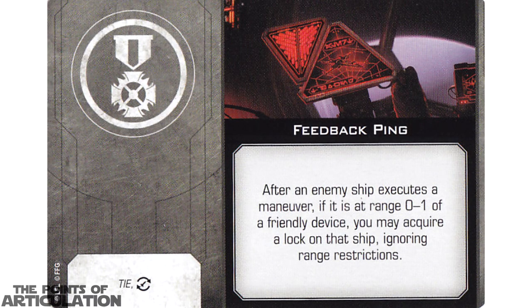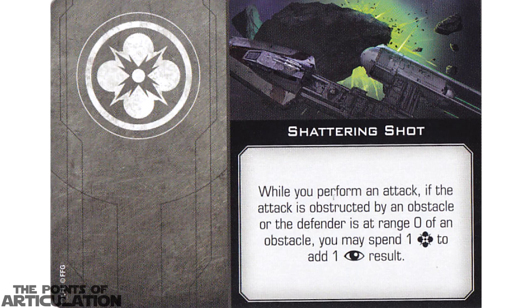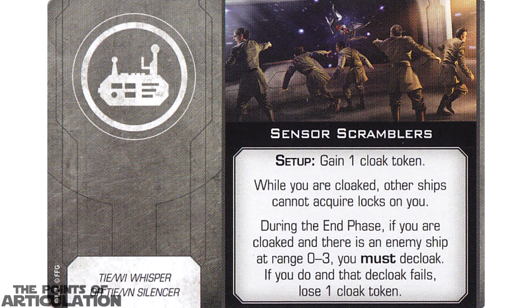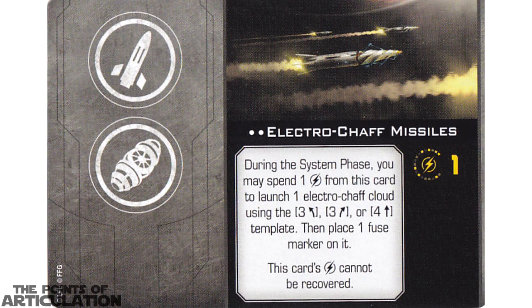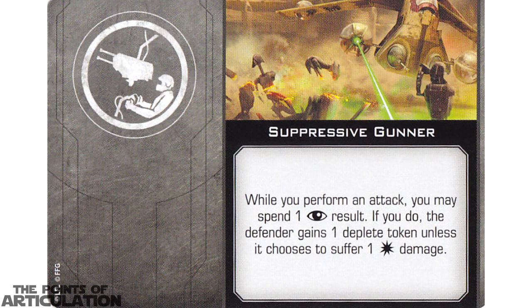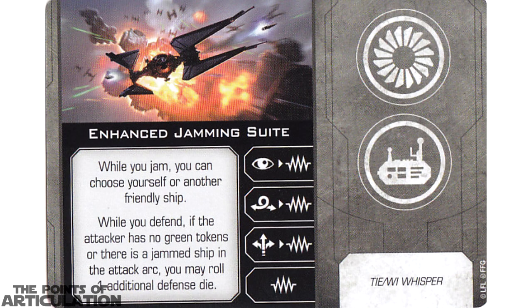Now let's take a look at the upgrades. We have 2 Feedback Pings, 2 Ion Limiter Overrides, 2 Compassions, 2 Malices, 2 Shattering Shots, Advanced Optics, Primed Thrusters, 2 Sensor Scramblers, 3 Ion Torpedoes, Cluster Missiles, Holman Missiles, Proton Rockets, 2 Electro-Shaft Missiles, DT-798, 2 First Order Ordnance Techs, 2 Suppressive Gunners, 2 Concussion Bombs, 2 Delayed Fuses, 2 Engine Upgrades, and finally an Enhanced Jamming Suit.